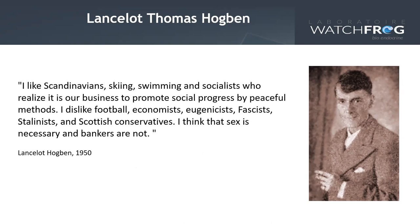Hogben was also the first person to use gene–environment interactions to argue against statistical approaches that considered genetics and environmental factors as independent — or in other words, to consider nature and nurture as two independent things that couldn't influence each other. He maybe would have agreed with a precision tox style strategy. His famous 1950 quote: 'I like Scandinavians, skiing, swimming, and socialists who realise it's our business to promote social progress by peaceful methods. I dislike football, economists, eugenicists, fascists, Stalinists, and Scottish conservatives. I think that sex is necessary and bankers are not.'